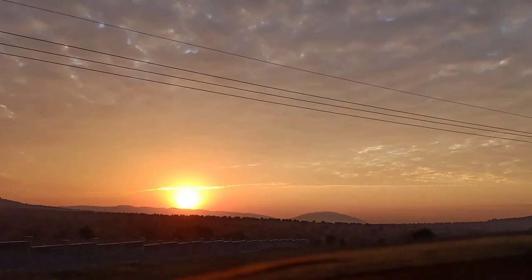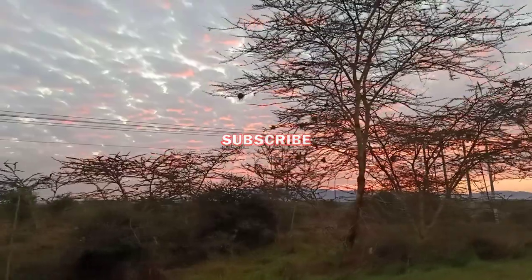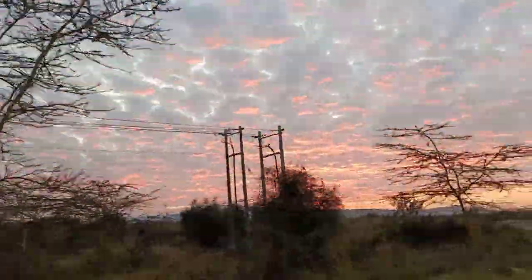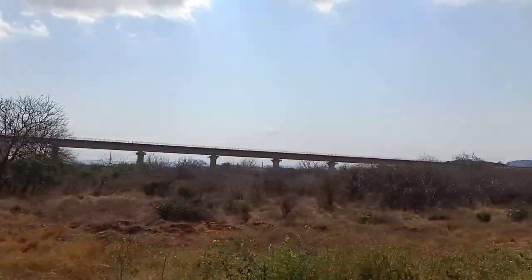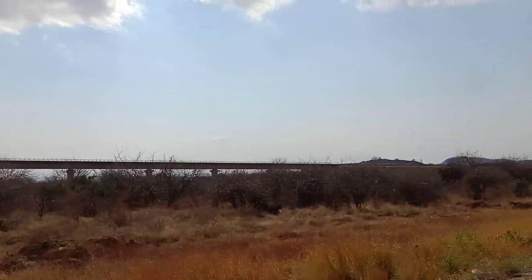A beautiful Saturday morning — the sunrise was just perfect for our little journey. Our destination was Taita, down the coast, just before Mombasa. You just need to brunch when you get to Voi. Welcome to this vlog as I share with you my mother's land, Taita.